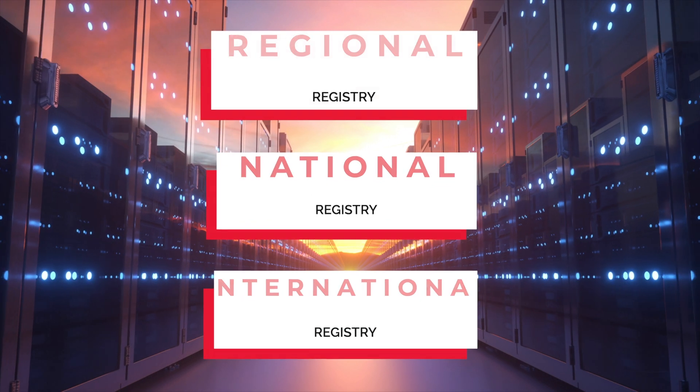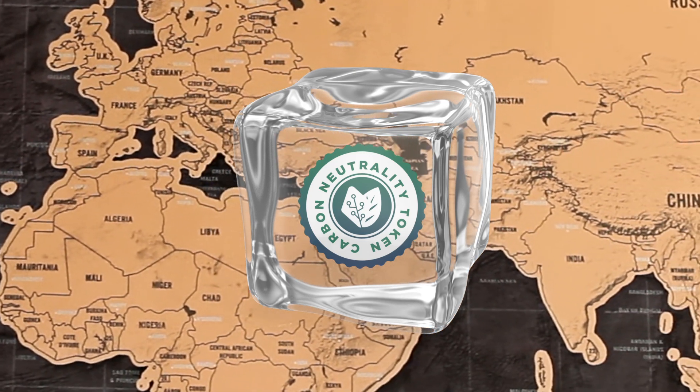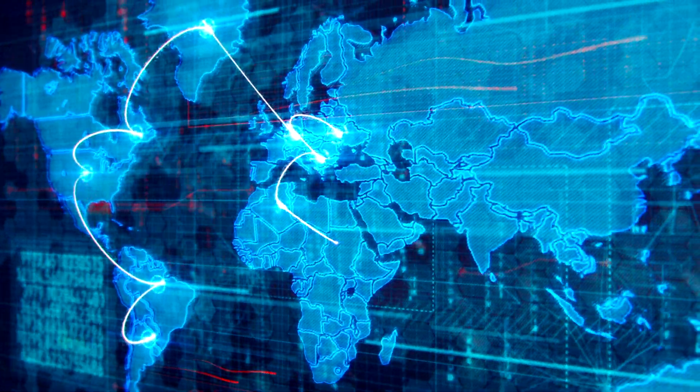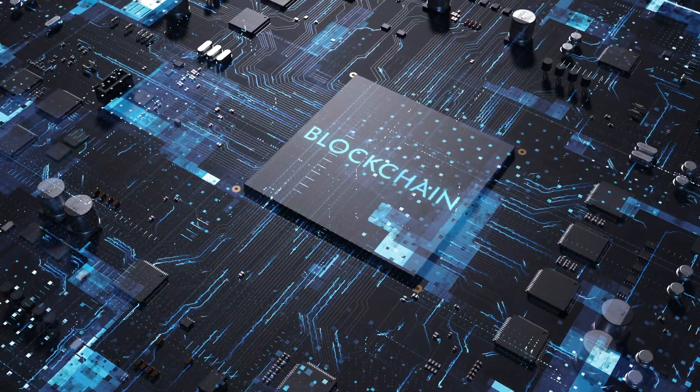We developed a proprietary distributed ledger technology which allows us to freeze these carbon credits at the point of issuance in their host country, and then to track these Carbon Neutrality Tokens, or CNTs, as they are bought and sold on MVGX.